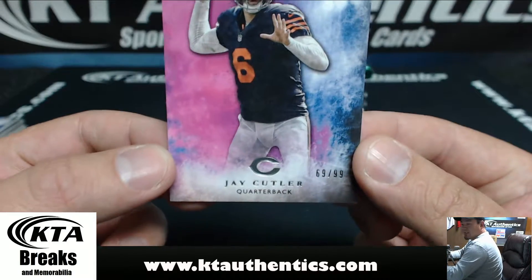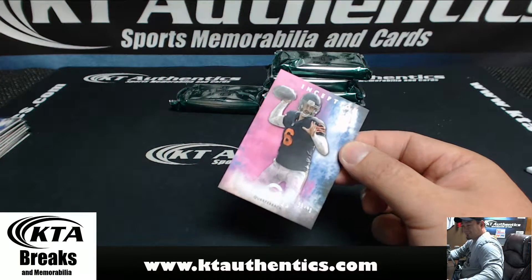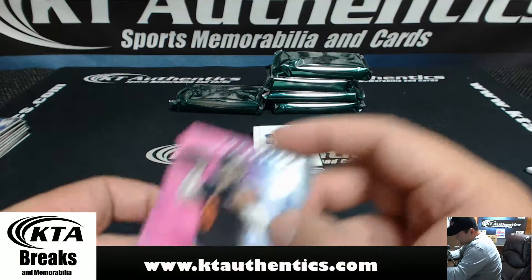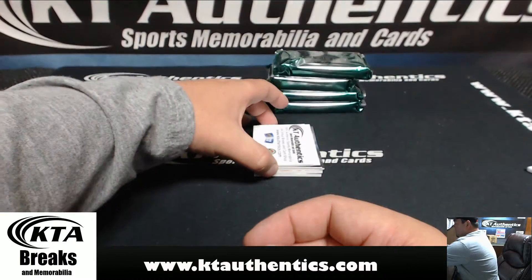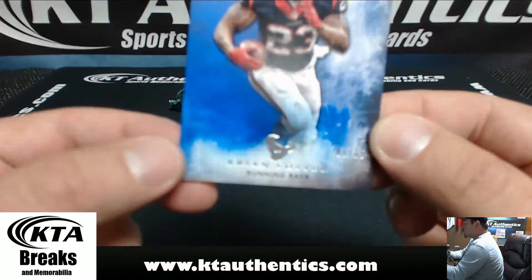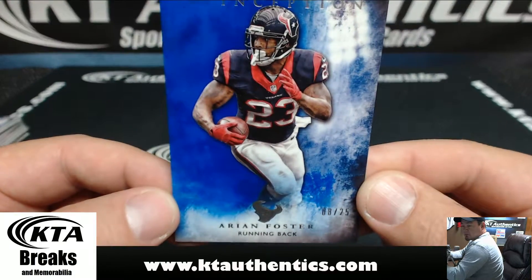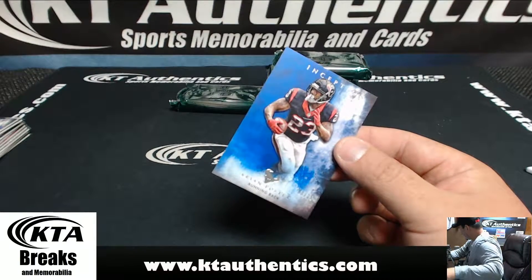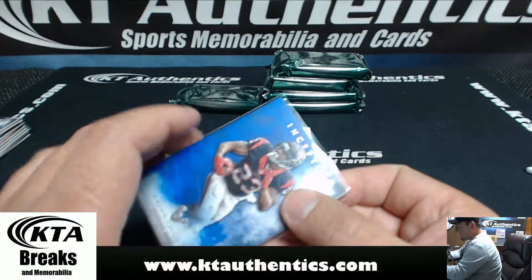Jay Cutler, $69.99 for the Bears. Happy Birthday. So I noticed you guys haven't cut Tebow yet. An 8 of 25 for the Houston Texans — Arian Foster.